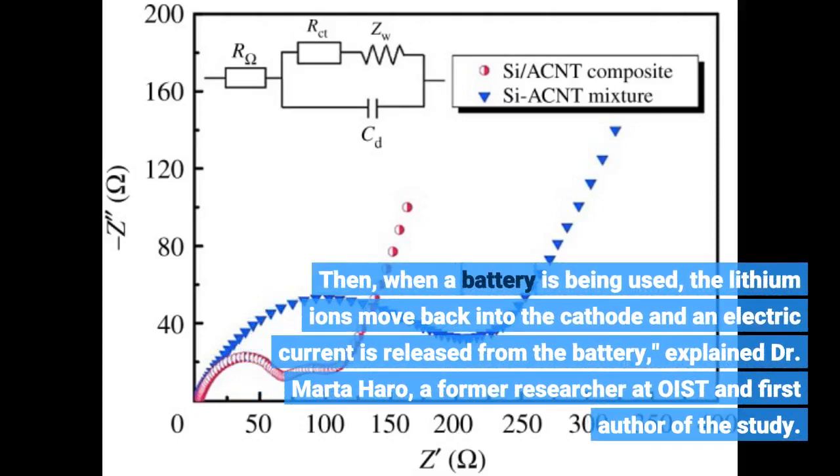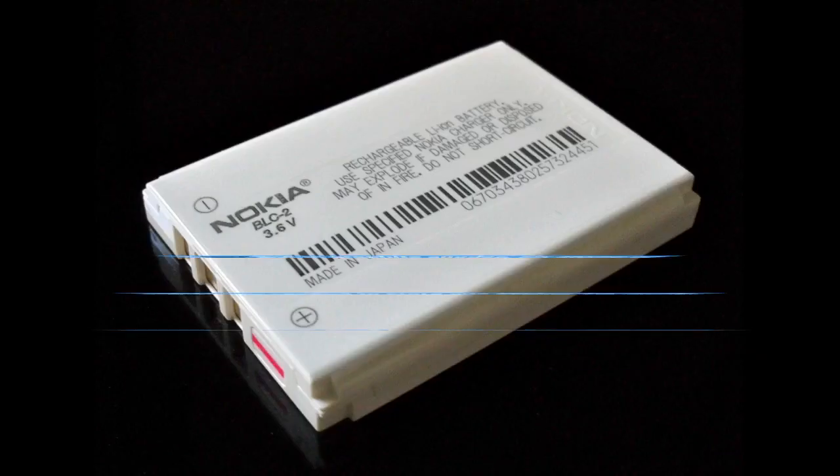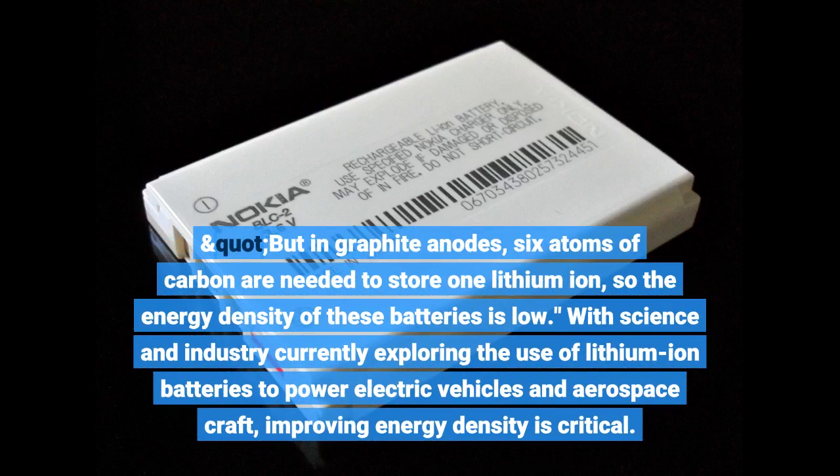Then, when a battery is being used, the lithium ions move back into the cathode and an electric current is released from the battery, explained Dr. Marta Haro, a former researcher at OIST and first author of the study. But in graphite anodes, six atoms of carbon are needed to store one lithium ion, so the energy density of these batteries is low.